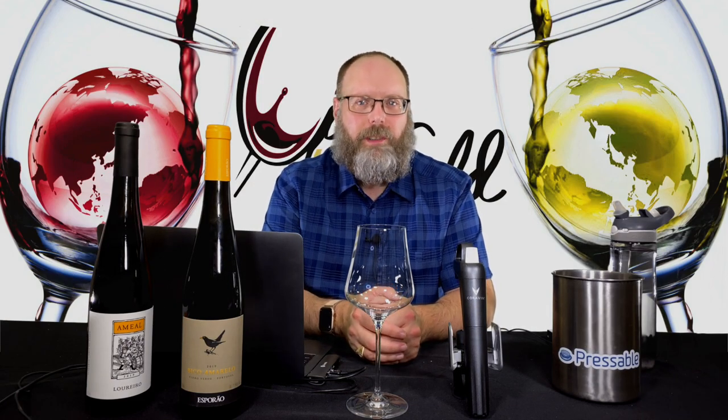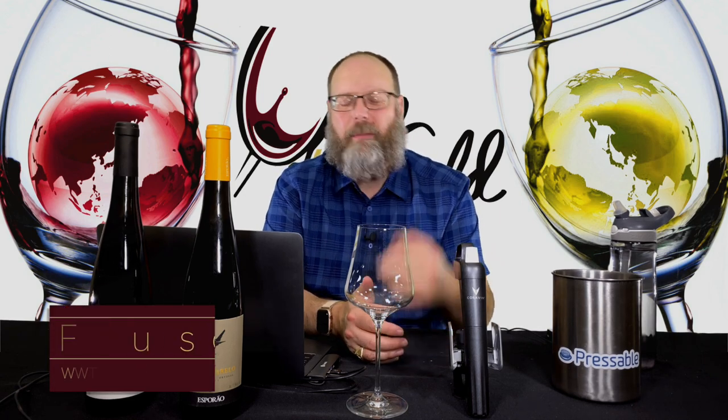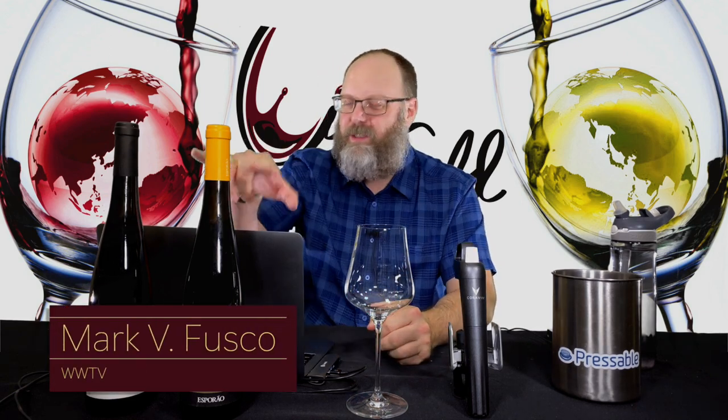Hello, everybody. Welcome to Wine World TV, the best wine show anywhere. I'm your host, Mark Fusco, and I'm excited to be reviewing these two wines today.